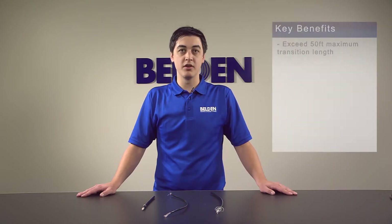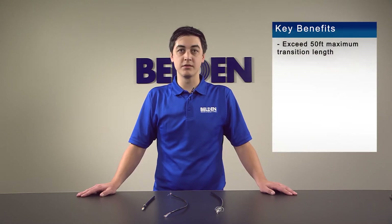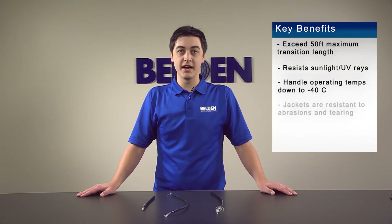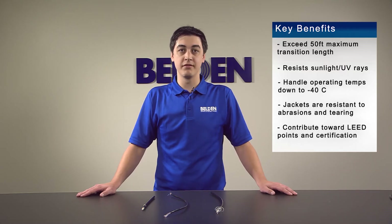Some of the main benefits are their ability to exceed the 50-foot maximum transition length, their ability to resist sunlight and UV rays, and they can handle temperatures down to minus 4 degrees Celsius. We have jackets that are resistant to abrasions and tearing, and can contribute towards LEED points and certification with available EPD reports.